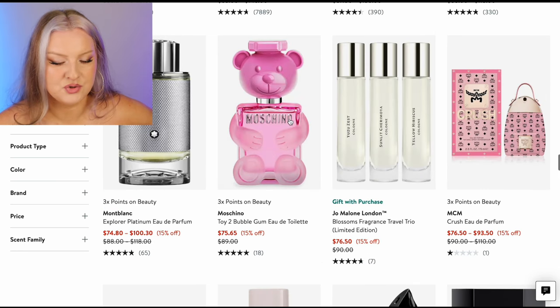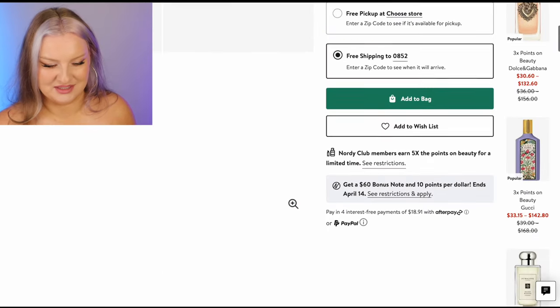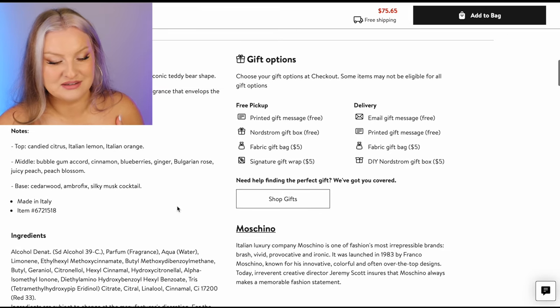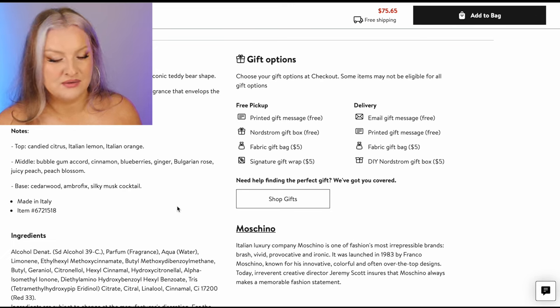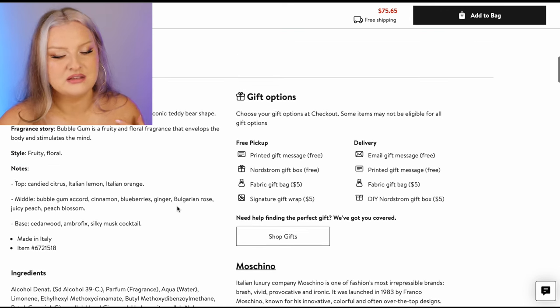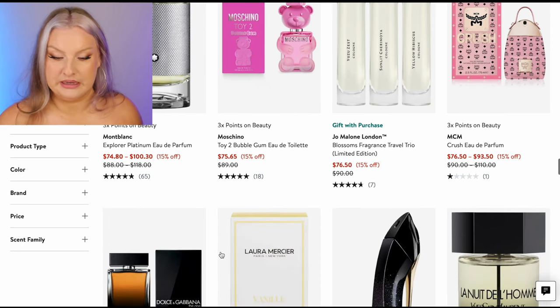Mont Blanc Toy 2 Bubble Gum — I love this fragrance, you guys. I feel like I've spoken about this one a lot recently. It's so fun and kitschy. It's not for everyone but I really like it. You've got a bubblegum accord in there, it's really fun. It's got rose — quite prominent — and even cinnamon. It dries down very cinnamon ginger, it's very transformative. But I already have a full size, so I wouldn't buy it again.